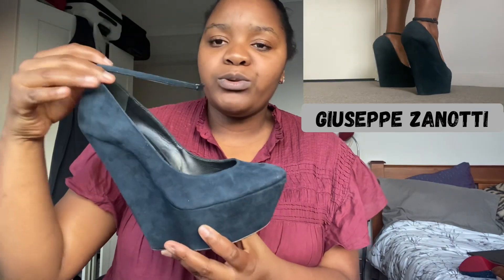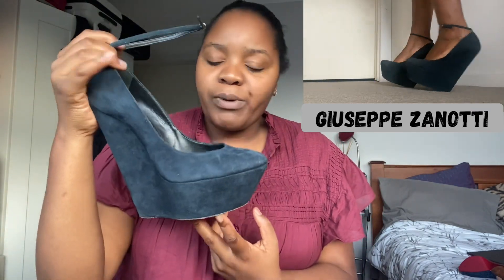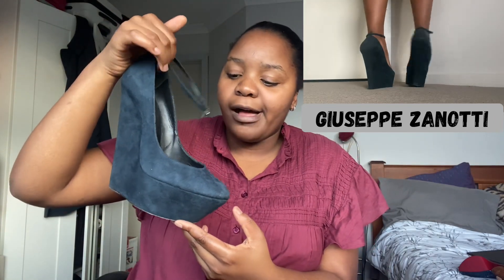Moving on to Giuseppe Zanotti — not as comfortable, high off the ground, navy blue. I don't know what this wedge is called; really high off the ground, not so practical. I remember it from however many years ago, and when it came up on The RealReal I was like, 'Yeah, we're getting it' — even though we might only wear them ten times in a lifetime. They look more extreme than they are.